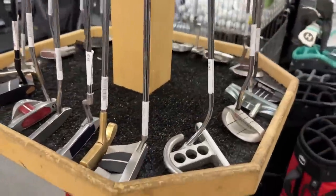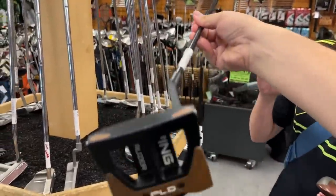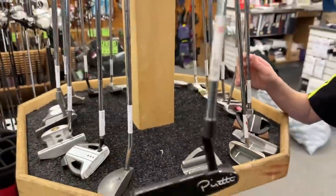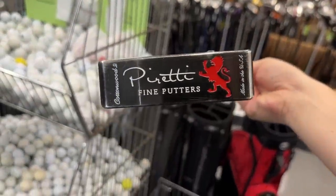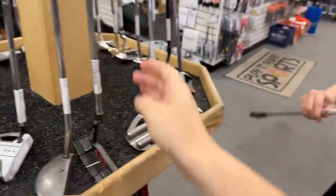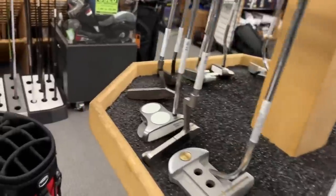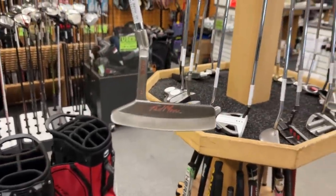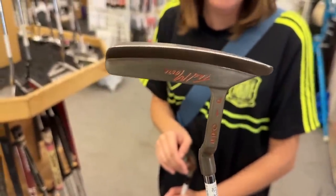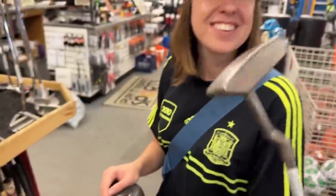Last time we were here we were in the Scotty Cameron collection - there's a video on the main channel. They still have this one - the Phantom 9.5 and the original Futura right there. Got an Odyssey Rossie. Got one of the newer Ping PLDs. We got a Peretti putter - this has been in here for a while, $299. Look at how deep the millings are on that - super cool. Check this out - got a Tad Moore putter right here! $79.99 - that thing is sick. You guys know how much I love the Tad Moore putters. We actually bought one here about six months ago.